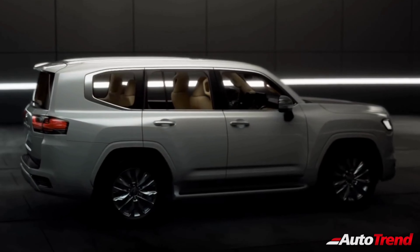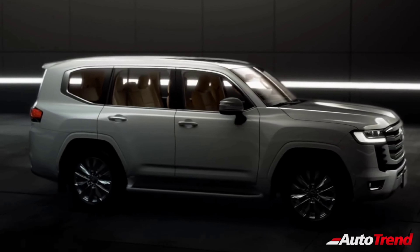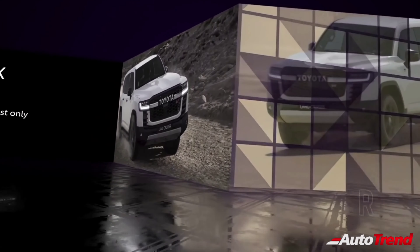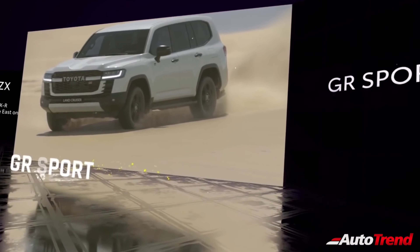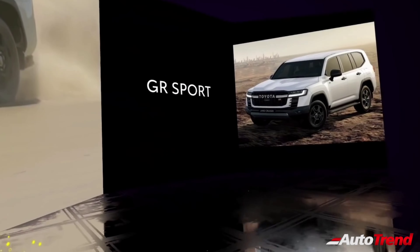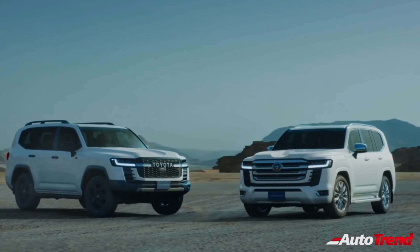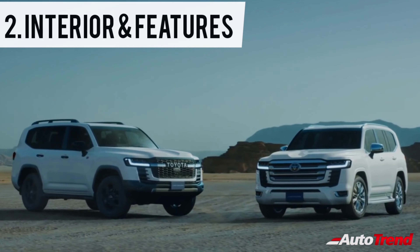The tail lamps have become sleeker than before with a properly squared tailgate, and in the side profile, the Land Cruiser 2022 still looks like a huge boxy SUV. Toyota has also revealed images of the Land Cruiser in a sportier avatar with a whole new front end, getting a larger blacked-out honeycomb grille, blacked-out wheels and off-road specific tyres. This is likely to be a Land Cruiser in the Gazoo Racing guise, which is Toyota's performance division.